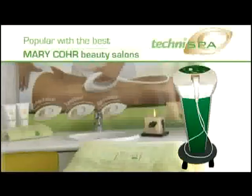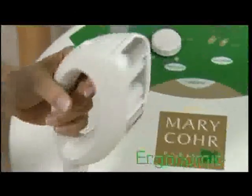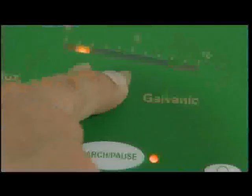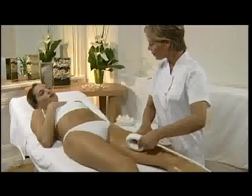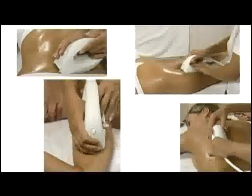TechniSpa is exclusively distributed to expert beauty therapists. The TechniSpa technology has been specially designed for use in beauty salons. TechniSpa is ergonomic and easy to use, very simple to maintain, thus guaranteed to be hygienic at all times. Quiet, so the client can enjoy a very relaxing interlude. The serums applied on the skin ensure that the massage ionizer slides smoothly over the skin. The ionizer can be held in one or both hands to hug all the body's contours and form a cutaneous fold of variable size. The massage ionizer helps dislodge cellulite wherever it may be.